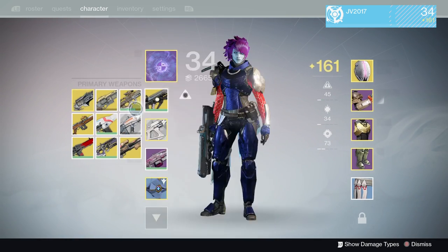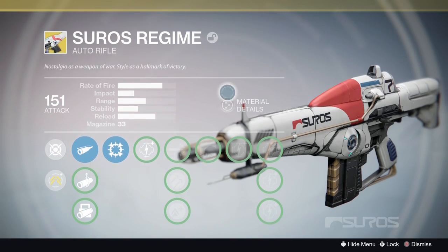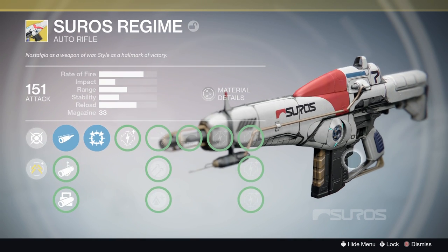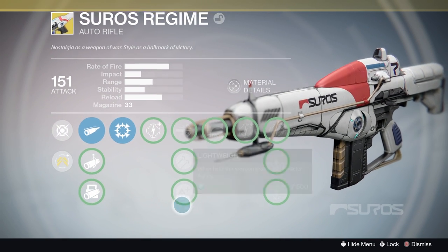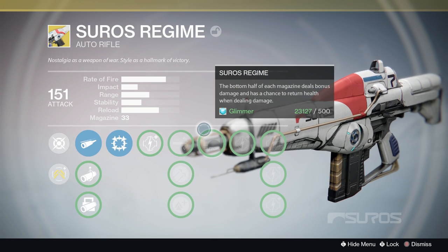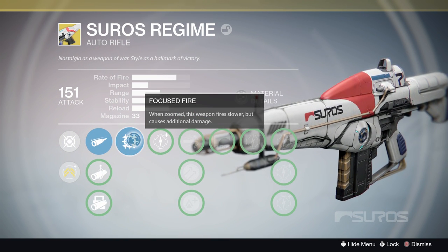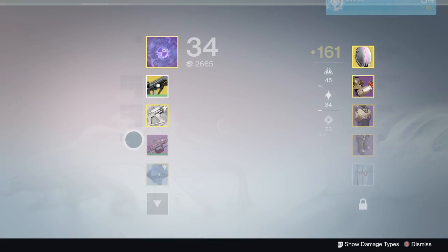Next up, the Suros. I say this is a balanced change — that's kind of my in-between category that I give weapons that were both buffed and nerfed. The stability was reduced on this weapon, so more recoil, but they added a range boost to the focus fire node. So I'd say that's a balanced change right there.